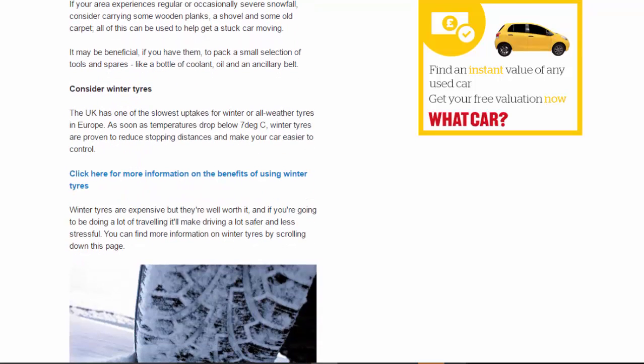Consider winter tires: the UK has one of the slowest uptakes for winter or all-weather tires in Europe. As soon as temperatures drop below 7°C, winter tires are proven to reduce stopping distances and make your car easier to control. Winter tires are expensive, but they're well worth it — if you're going to be doing a lot of traveling, they'll make driving a lot safer and less stressful.